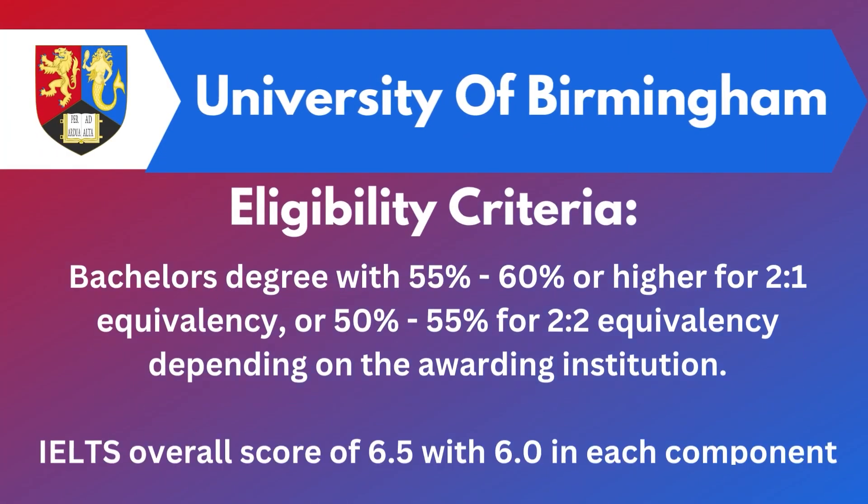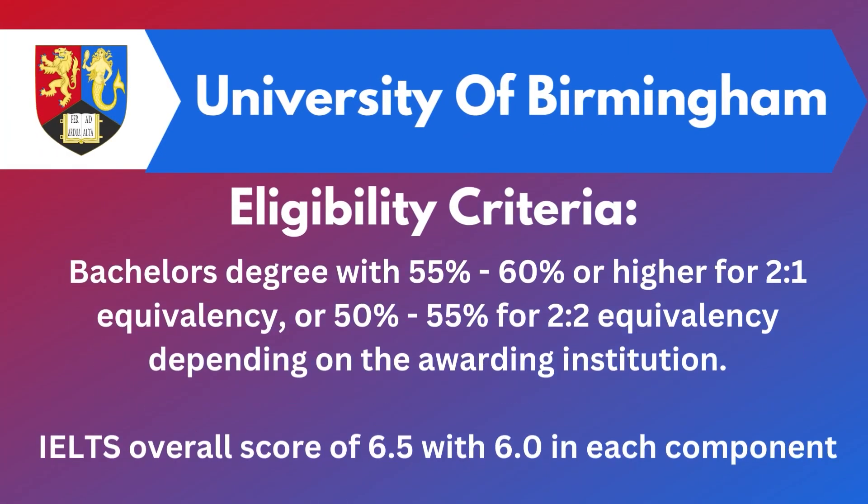If we talk about the eligibility criteria, you need to require a Bachelor's degree with 55% to 60% or higher. Along with that, you need to require your IELTS score with 6.5 band with 6 band in each component.